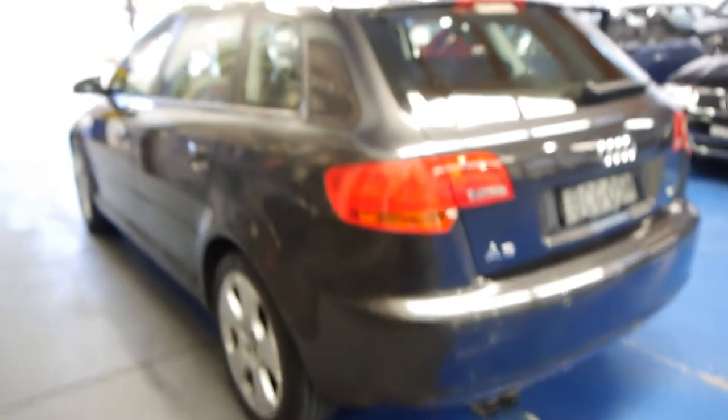It's got plenty of power from the 1.8 litre turbo engine yet very good fuel consumption. The back seats fold down as well, which is good. The spare's there. The tyres are all in good condition and the body is in great condition.